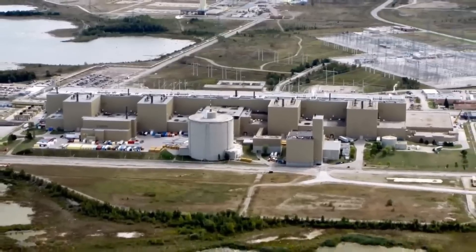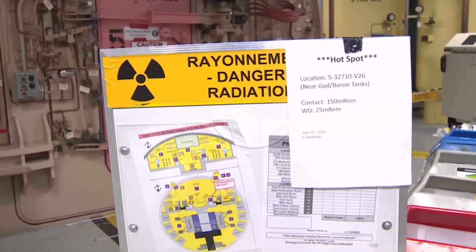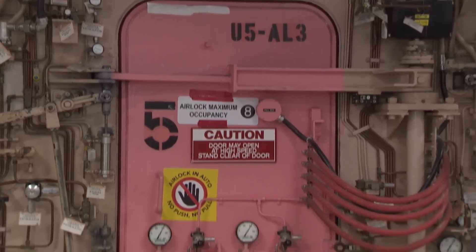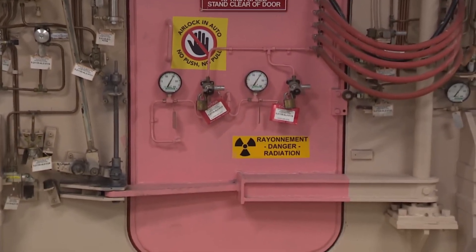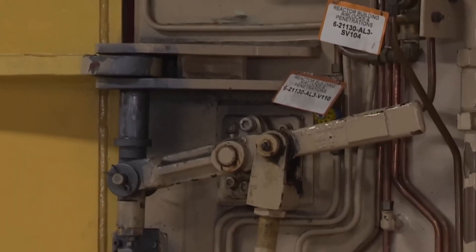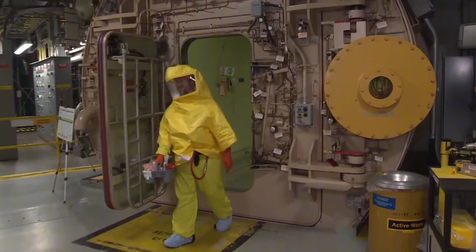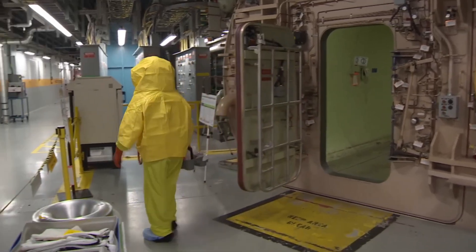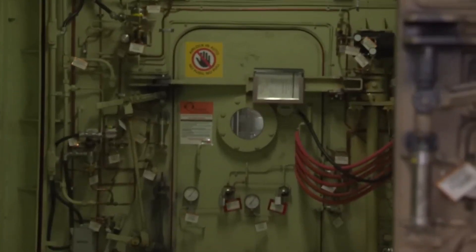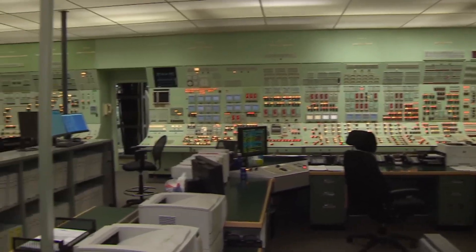Bruce Power is one of the largest nuclear power plants in the world. Located on the shores of Lake Huron in Canada, this massive facility stretches over 9 square kilometers — an area equivalent to more than 1,000 football fields. Inside, eight powerful CANDU-type nuclear reactors operate. This Canadian design is highly efficient and known for its reliability. Each reactor can generate over 750 megawatts of electricity, enough to power millions of people. In total, the plant produces about 6,400 megawatts, accounting for nearly 30 percent of all electricity consumed in Ontario.